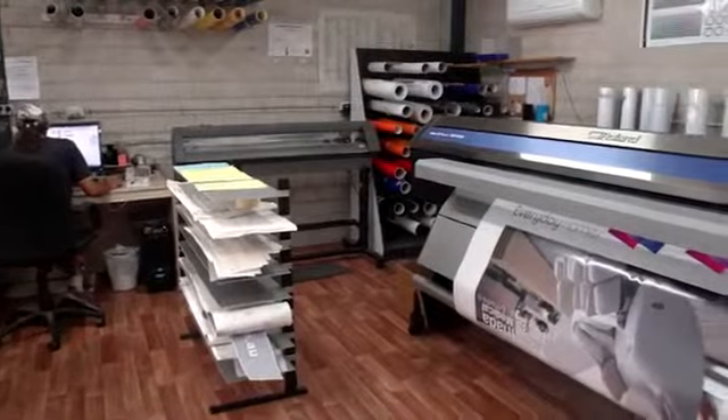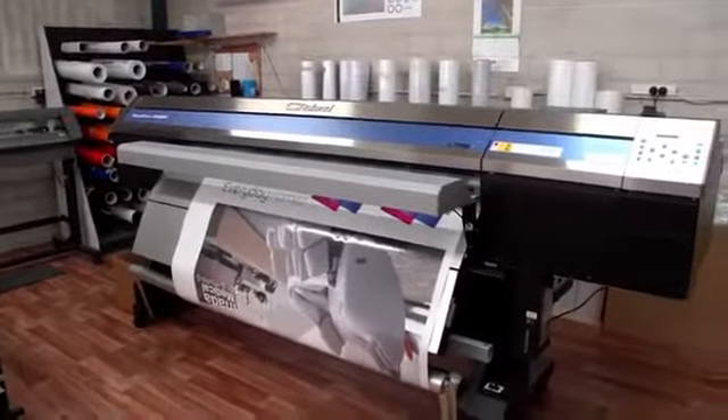I saw the early videos on the Roland website, and I guess my reaction was, well, I'm a Roland user and I'm a happy Roland user because this is a genuine endorsement as far as I'm concerned of equipment that has helped me make a business, a success of my business and make me money.